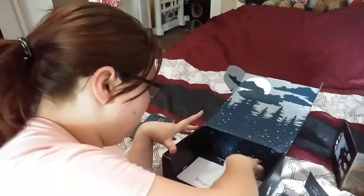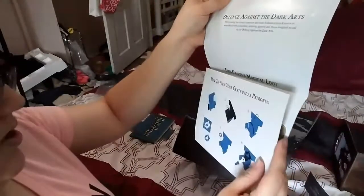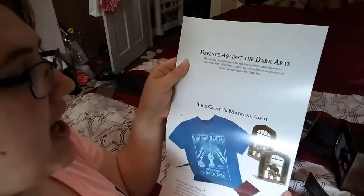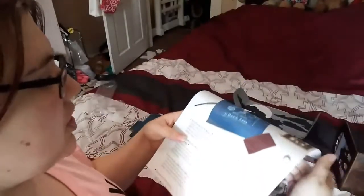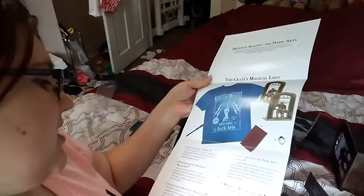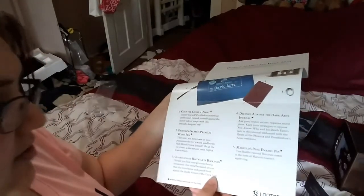And we've got our little letter. It says Wizarding World — J.K. Rowling's Wizarding World. Defense Against the Dark Arts: we're facing the foulest creatures and the most hideous curses known to wizardkind with collectibles, artifacts, apparel, and more. Number one is the Counter Curse t-shirt. Number two is Professor Snape's premium wand pen — you now have in your possession the very wand used by the Half-Blood Prince himself, or at least a die cast and resin replica.